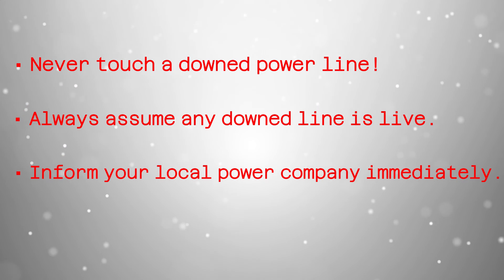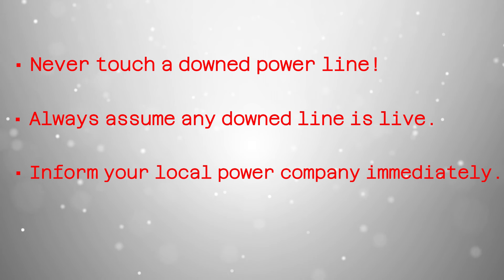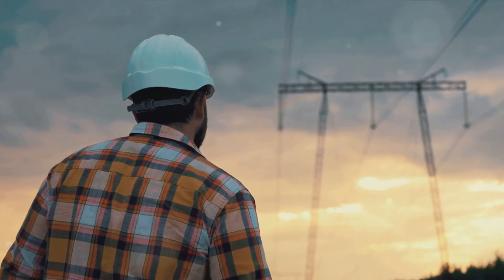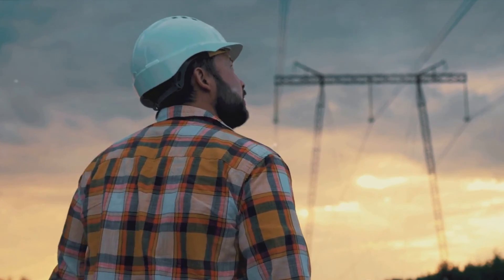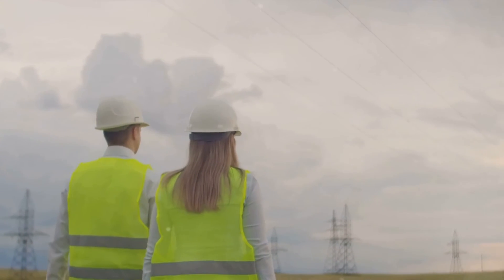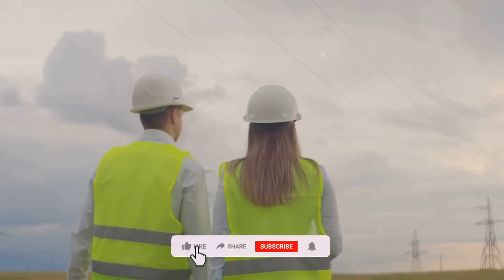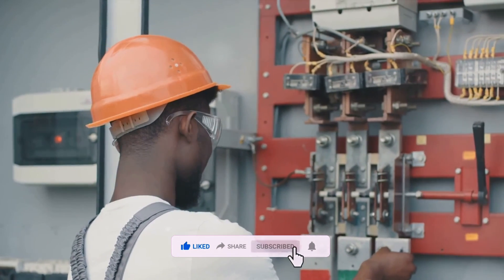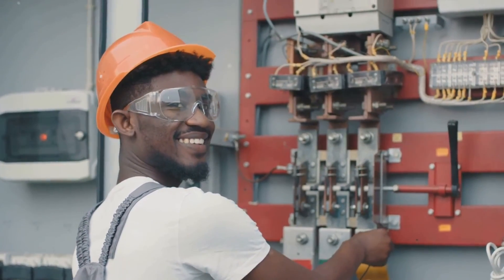Understanding both step and touch potential can help you stay safe around downed power lines. Remember, knowledge is power, and in this case, it might just save your life. Understanding these concepts thoroughly and adhering to these safety measures can greatly reduce the likelihood of electrical accidents. Prioritizing safety is essential when working with electricity. Stay safe and continue your journey of exploring the electric world with Electrology.